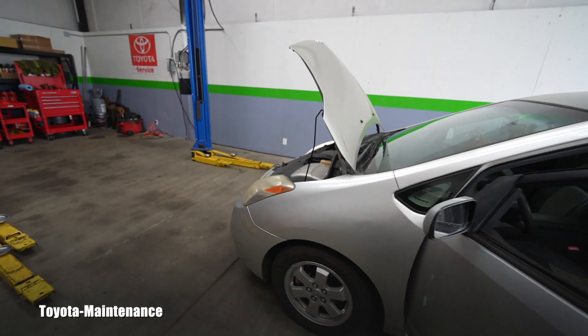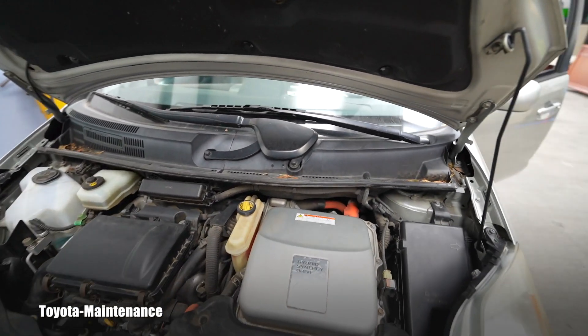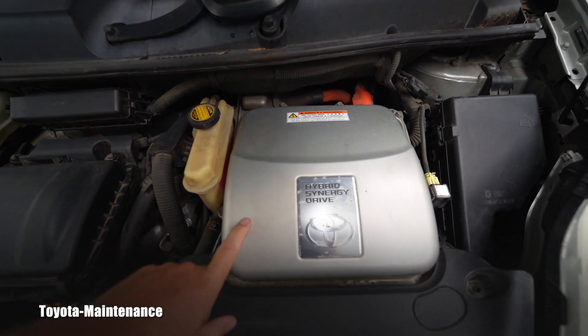Three days later he said, 'I want to keep my appointment, but I already have a check engine light and a red triangle on. I pulled the code — I would like to bring it and keep the appointment, but now I have a problem with it.' He gave me the code over the phone and he was worried because it's for the hybrid cooling system.